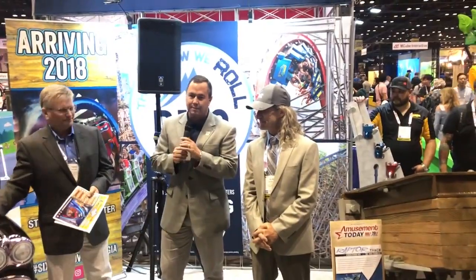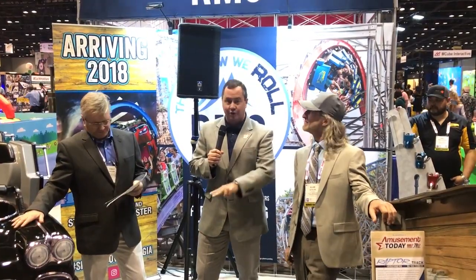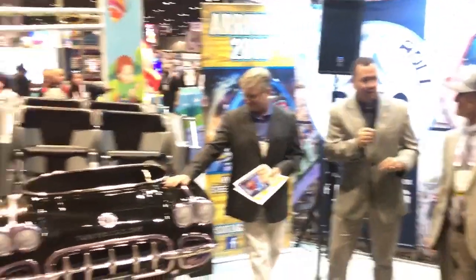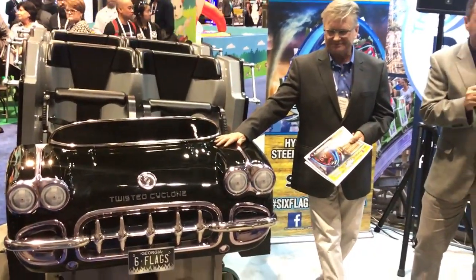We are super excited about this ride launching next spring at Six Flags Over Georgia. Soon we will be launching the second train, which will be shown at the park very soon, so stay tuned for that. It's going to be a really exciting ride in Atlanta 2018, Six Flags Over Georgia — don't miss it. Thank you so much for joining us here today, and we're happy to chat with you guys more about this ride. Thanks again for joining us.